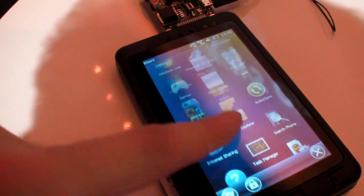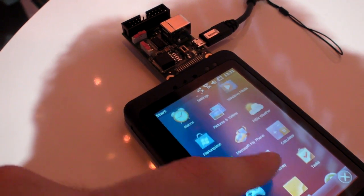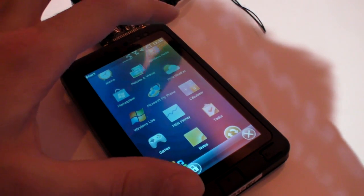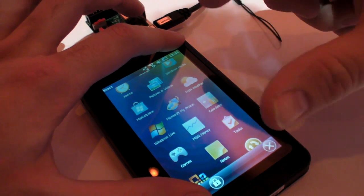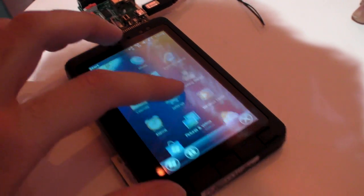Is this actually a resistive touch screen? No, this is a capacitive touch screen. It's a solution provided by a third-party company, Synapolis. This is a 4.3 inch diagonal LCD with a capacitive touch screen.